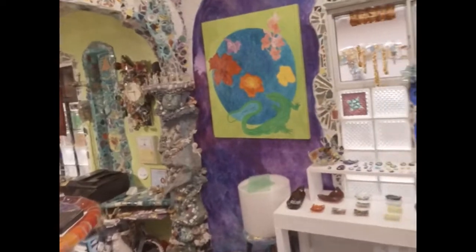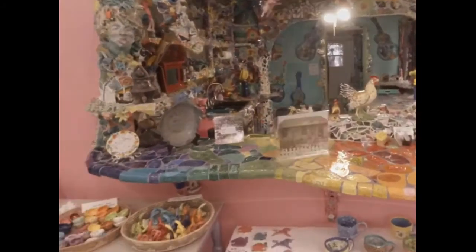Even the home's interior is covered in decorative tile, including the front living room, which serves as a gift shop for Sherry and Gonzalo's smaller works of art.